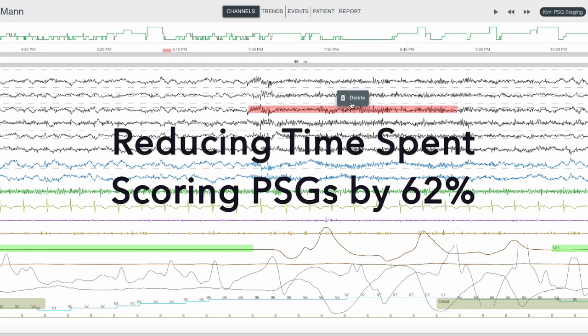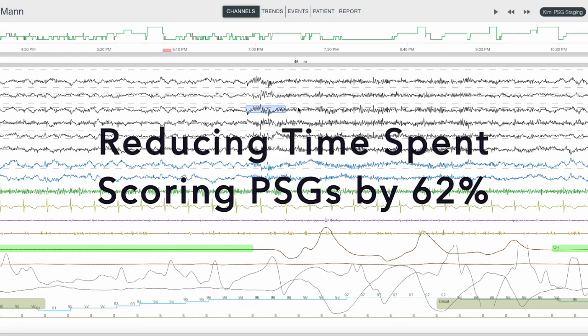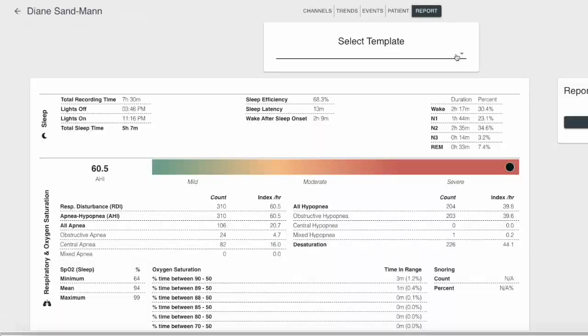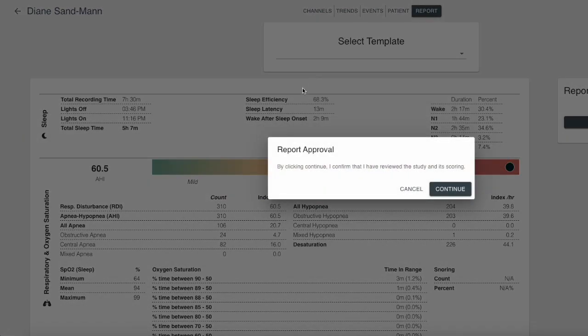This reduces the time techs spend scoring PSGs by 62% and HSATs by 68%. Sleep study summary reports and interpretation notes are customizable and dynamic, immediately displaying all physician changes or edits to the study in the report.